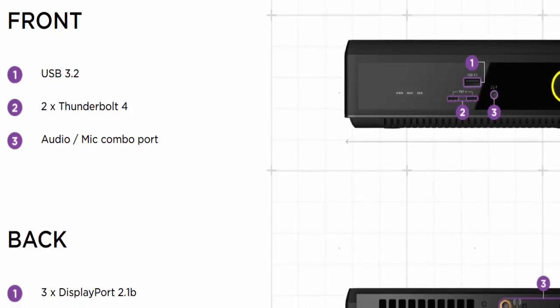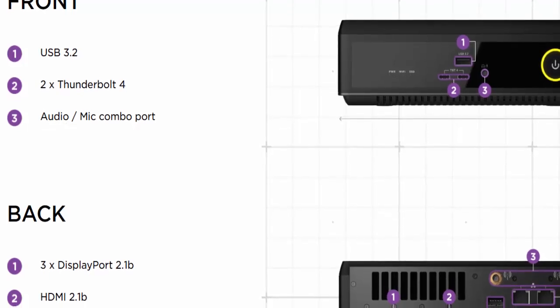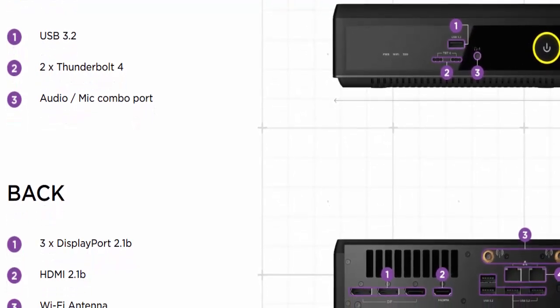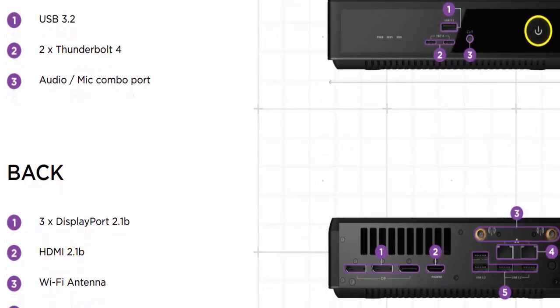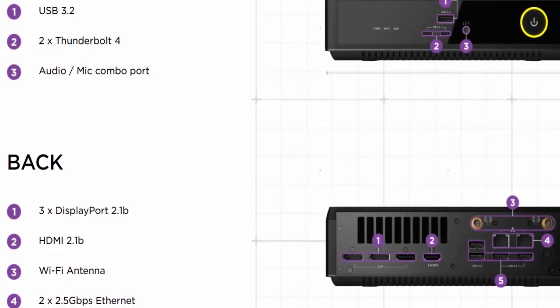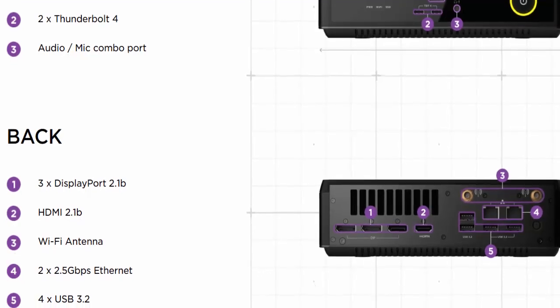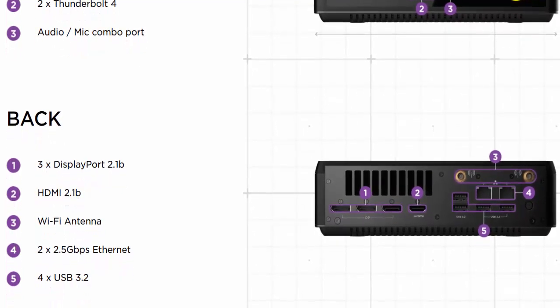And connectivity? Absolutely stacked. Zotek gives you two Thunderbolt 4 ports, three DisplayPort 2.1B outputs, and support for native 4K at 240Hz — no compression tricks needed. Hook up a premium display like the MSI MPG 322URX, and you'll experience visuals so smooth it's almost unreal. It's small enough to hide behind your monitor, but powerful enough to replace your desktop.